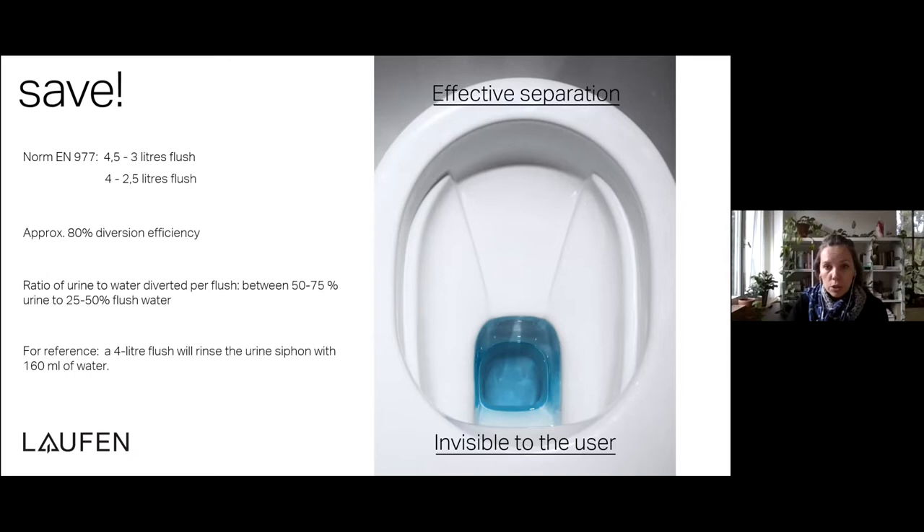On average, approximately 80% of the urine is diverted in the toilet pan and the ratio of urine to flush water in the diverted channel lies between 50–75% urine to about 25–50% flush water per use. As a reference, a 4-liter flush will rinse the little urine trap with something like 160 milliliters of water.